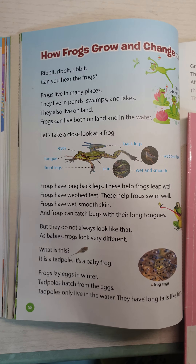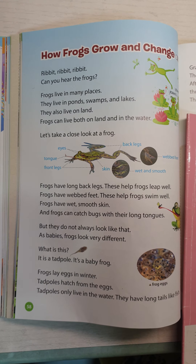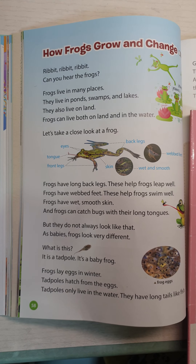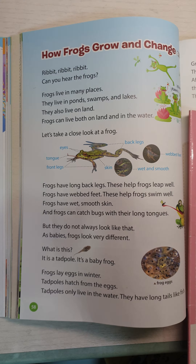Frogs live in many places. They live in ponds, swamps, and lakes. They also live on land. Frogs can live both on land and in the water.